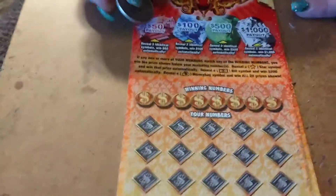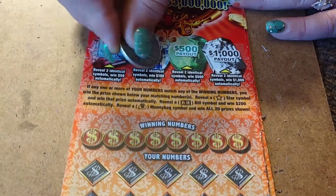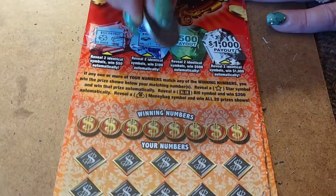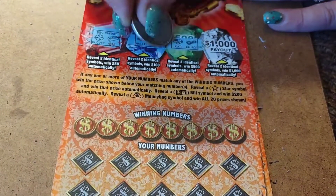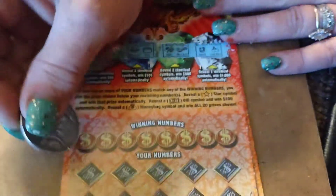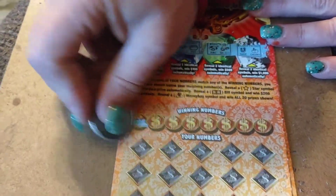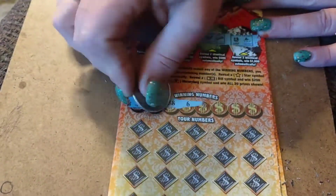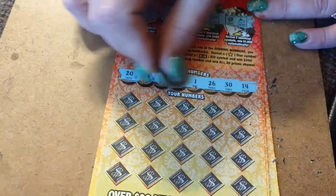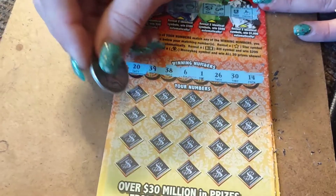All right, let's go to the next one. Up here again, reveal two identical things. We got a clover and a bar, a pot and a wallet, a ring and a necklace, a shoe and a cherry. The odds on these tickets are one in 3.06. Hopefully every night we do five tickets we get a winner. I'm just going to scratch these all off — 20, 39, 38, 6, 1, 26, 30, and 14.